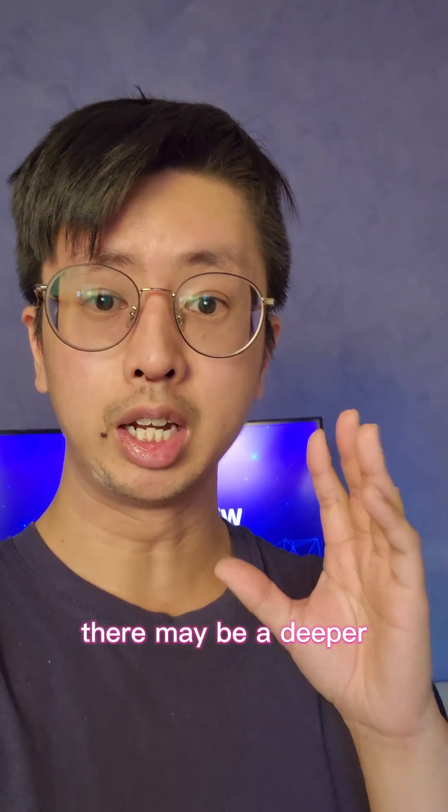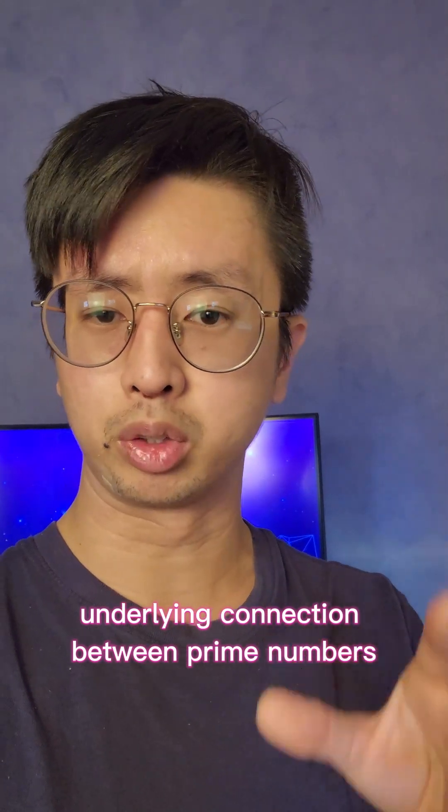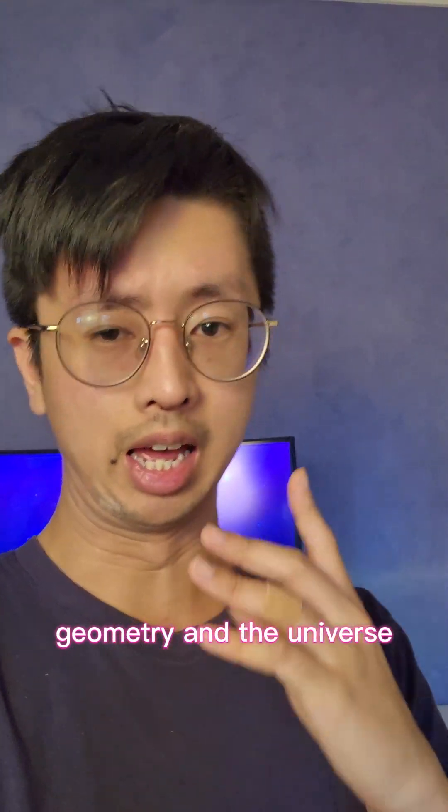Is your mind blown? There may be a deeper underlying connection between prime numbers, geometry, and the universe.